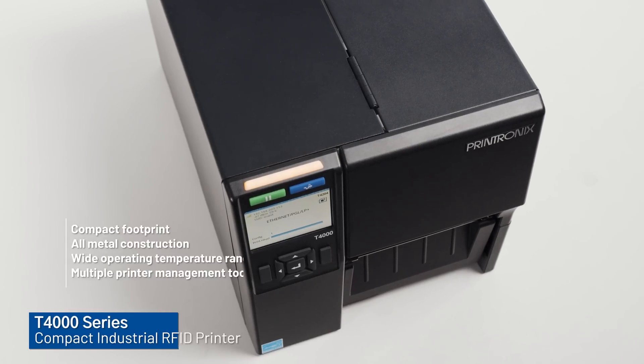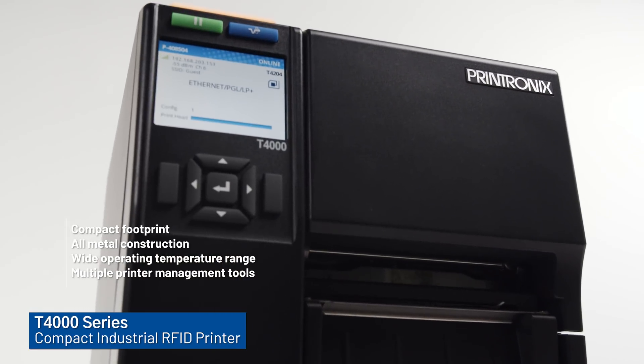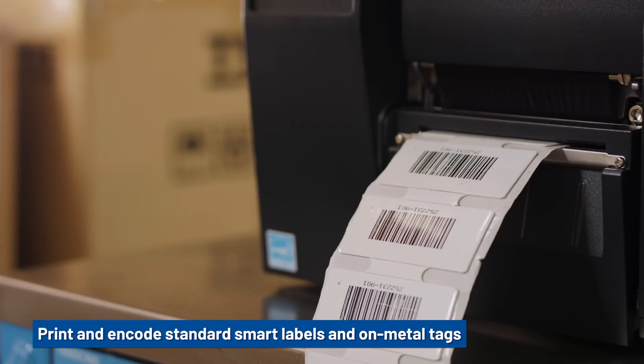The T4000 is a compact, durable industrial printer ideal for use where space is limited. Print and encode standard smart labels and on-metal tags.